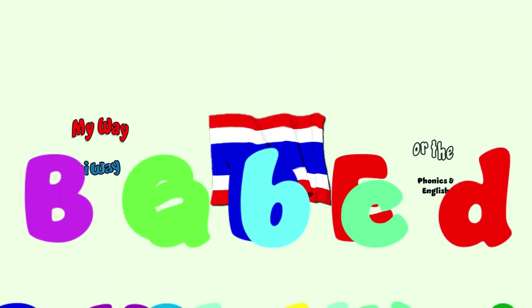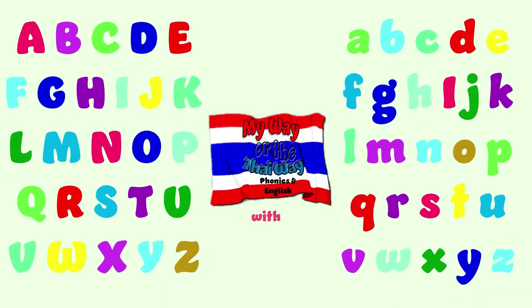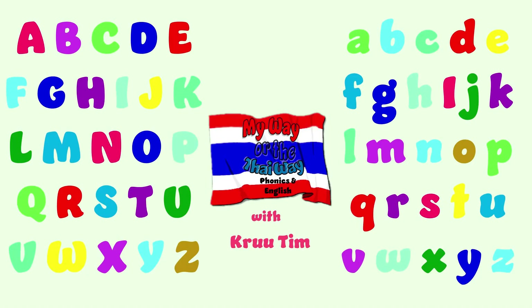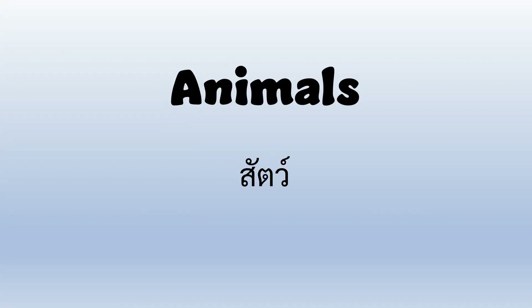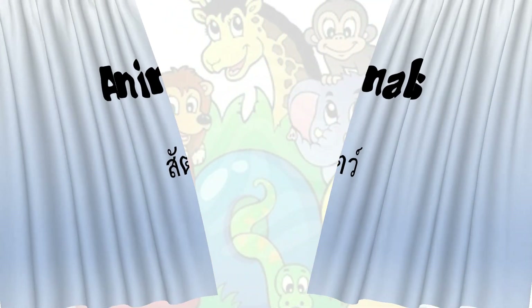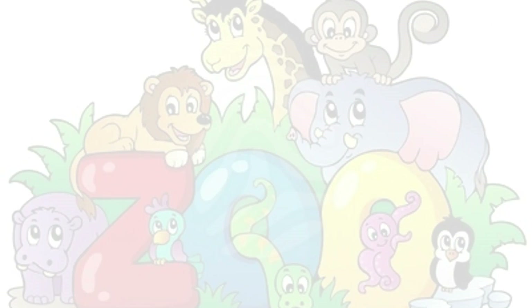My Way or the Thai Way — Phonics in English with Crew Tim. Hi everyone! Teacher Tim here. Today we're going to learn animals and what animal is it? So let's go ahead and let's look at some animals.